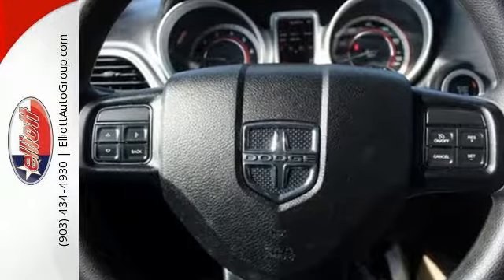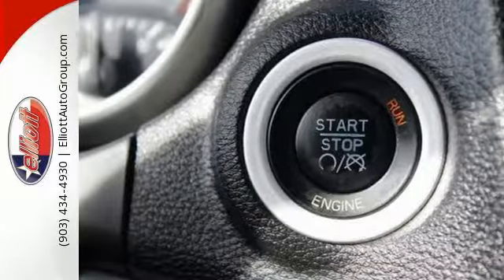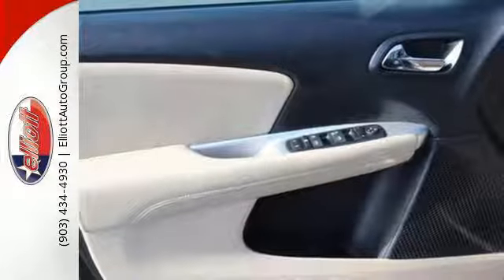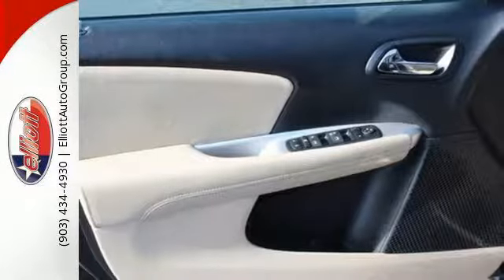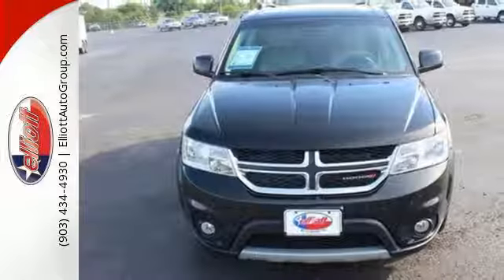If you're spending the night camped out on a stony outcrop, you might as well make your ride there comfortable. The Journey will take care of you with the power heated mirrors, keyless entry, and CD player and MP3 input. The 2013 Dodge Journey is always ready for whatever you have planned.